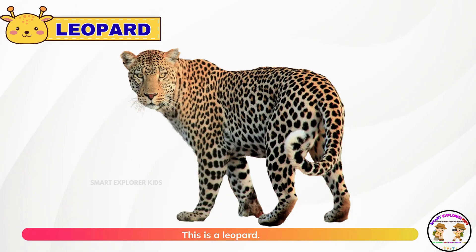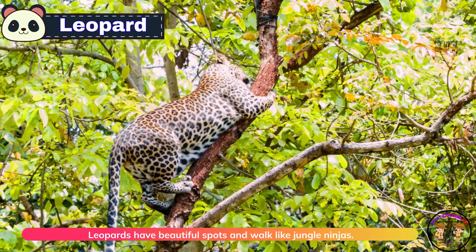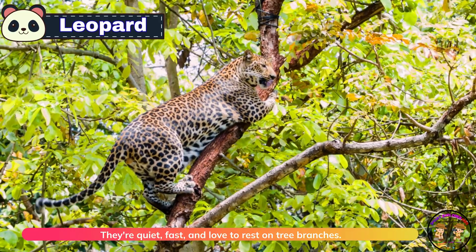This is a leopard. Leopards have beautiful spots and walk like jungle ninjas. They're quiet, fast, and love to rest on tree branches.